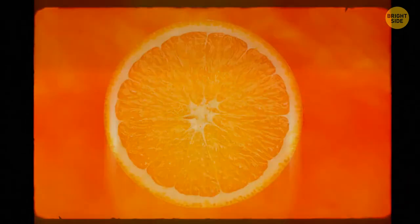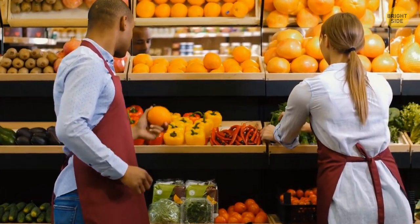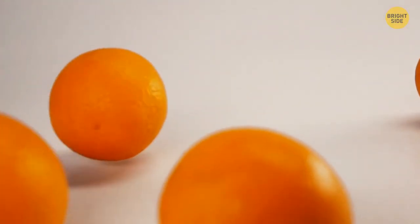Oranges actually gave their name to the color we now know as orange. In Old English, this color was called roughly 'yellow-red.' Only when the fruit became widespread across Europe did the word that signified their color appear.